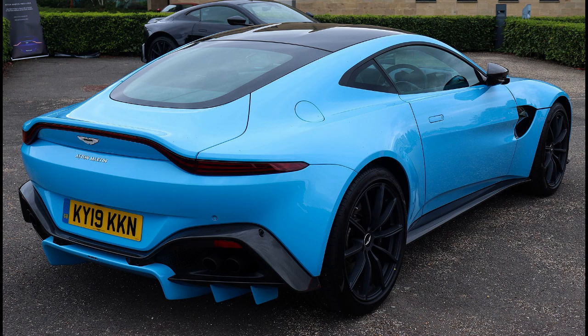The Vantage Roadster has a dry weight of 1,628 kg (3,589 lb). Delivery was set to begin in Q4 2019.